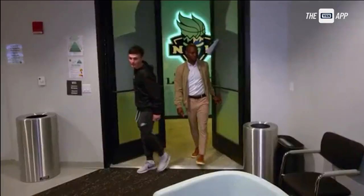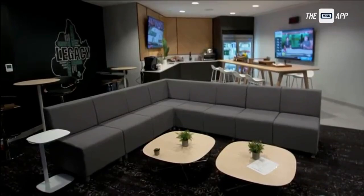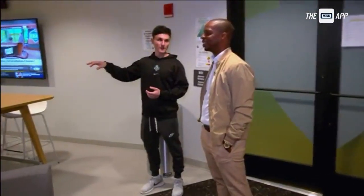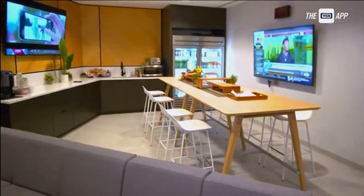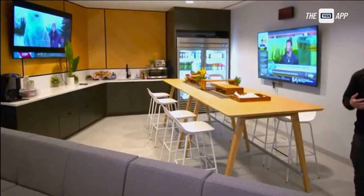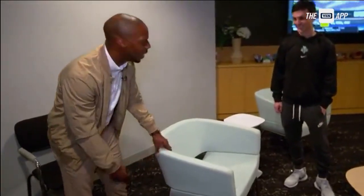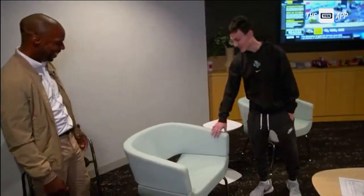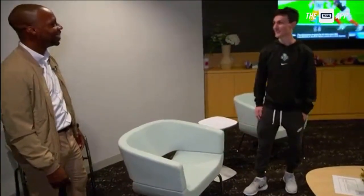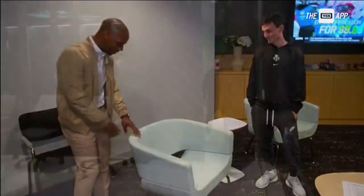So this is our player's lounge. This is where they can hang out after or before practice. Depending upon the time of day, we've got breakfast in here, lunch, pregame meal, postgame meal. It's a great opportunity for them to come in and just have their own space away from the locker room, away from the court. How about these chairs — the detail, the color? I think we've got the best colorway in the league. It's Liberty seafoam green all the way.